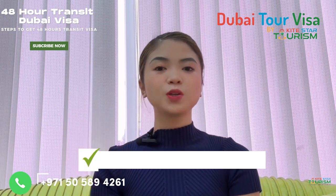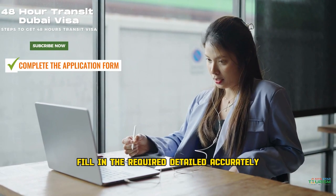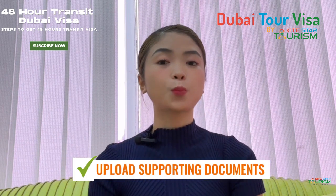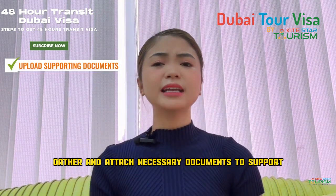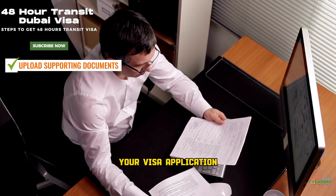Step number five: complete the application form. Fill in the required details accurately. Step number six: upload supporting documents. Gather and attach the necessary documents to support your visa application.